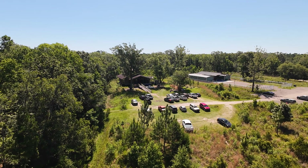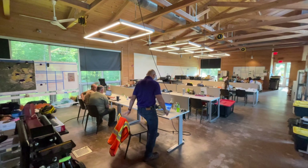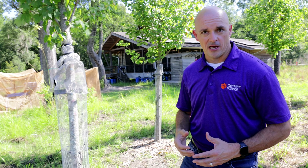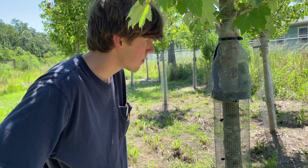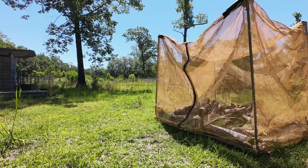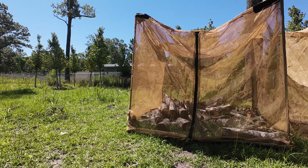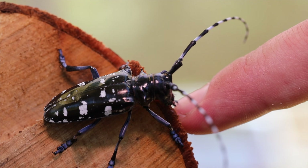Behind me is our base of operations, the center of our quarantine zone. We've got federal folks, state folks, researchers, and extension personnel. We have research going on — we're trying to figure out how this beetle operates. There are pairs of beetles so we can learn about what they need when they want to lay eggs and oviposit. We've got tents where we're collecting adults and trying to figure out what aspects of their biology we can use to better manage and eventually eradicate this pest.